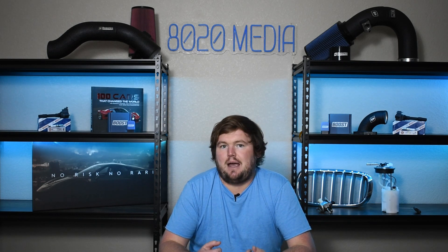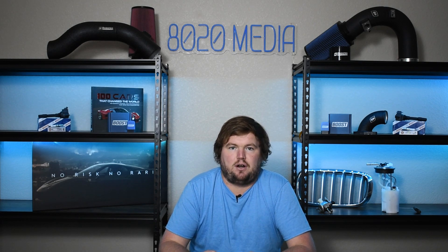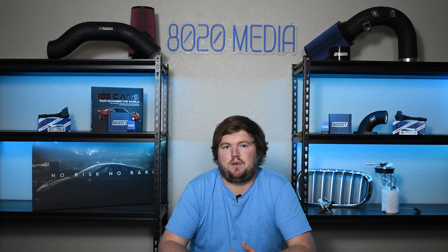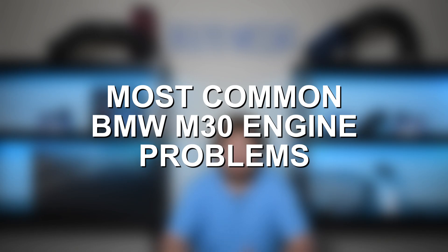Despite the fact that we're talking about some common problems with the engine here, the M30 really is an incredibly reliable engine even to this day. It is just old, and so a lot of the reliability issues and problems that pop up nowadays are simply age-related and wear and tear. It really is a stout engine design that did not have many common problems or major design flaws even during its long production run. Anyway, let's go ahead and jump in and discuss a few of the most common issues with the BMW M30.